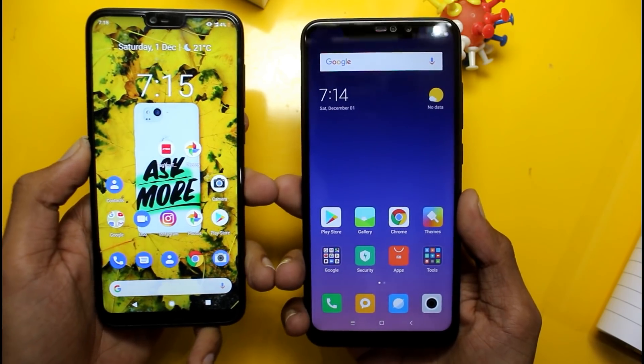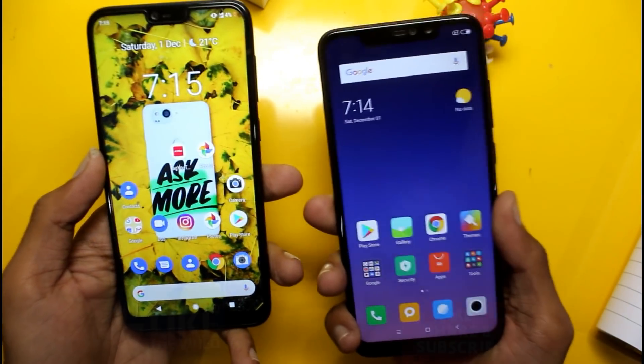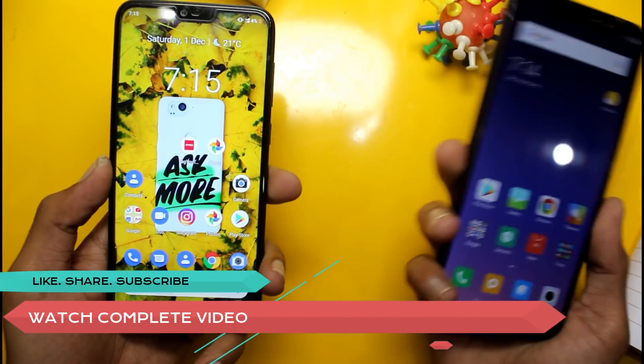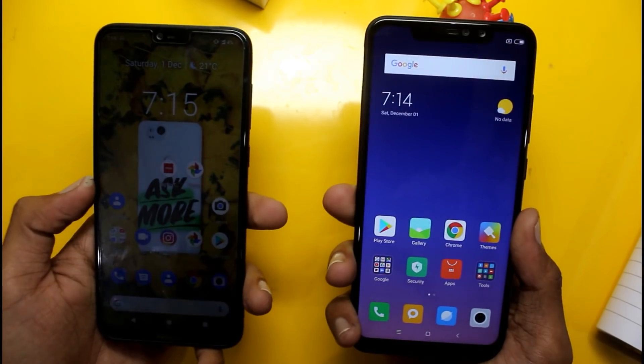I am Shubhamo and in this video I am going to compare which phone is better and which phone you should buy. This is not a speed test — I am going to compare the phones to determine which is better overall.